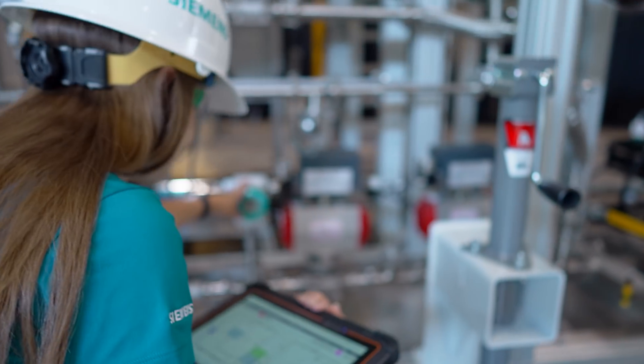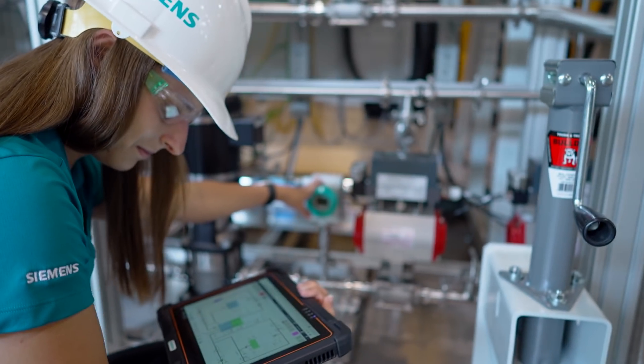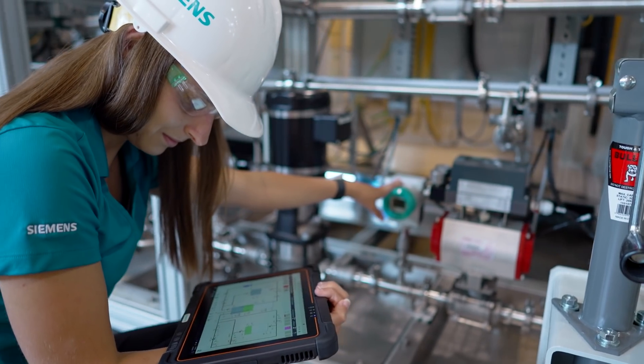The concept of mobile working really extends beyond the ability to take the control system out into the plant on a mobile tablet. Because of PCS NEO's web-based system architecture, you have easy access to the control system regardless of whether you're in the central control room, out in the plant using a mobile tablet, or located in an engineering hub halfway around the world.